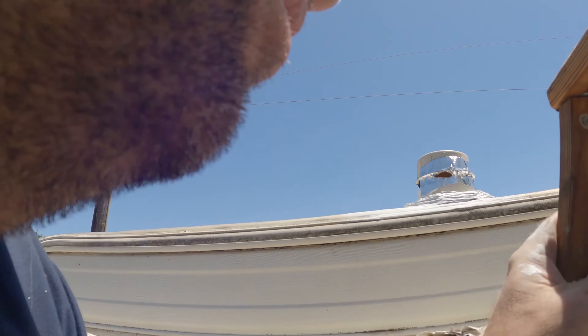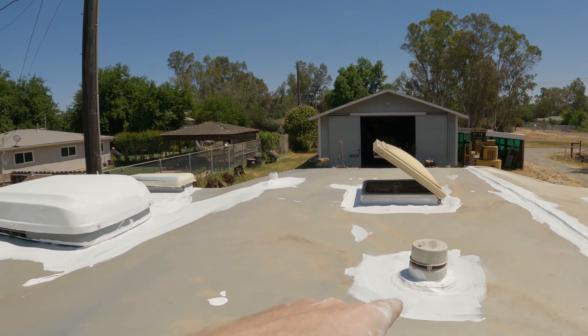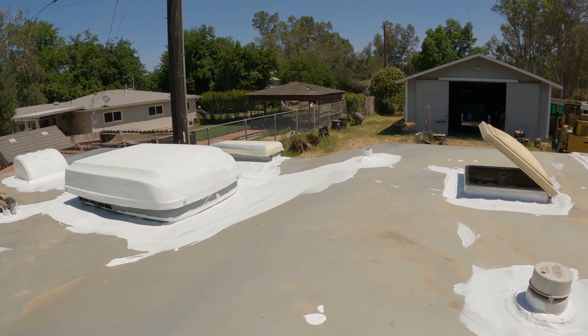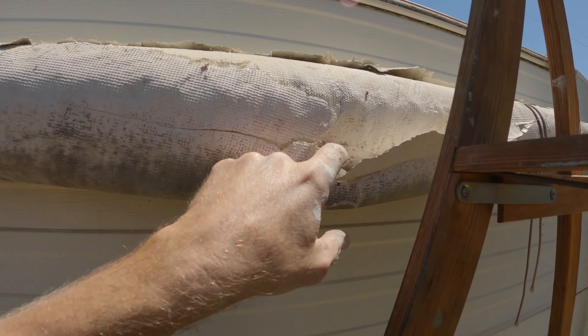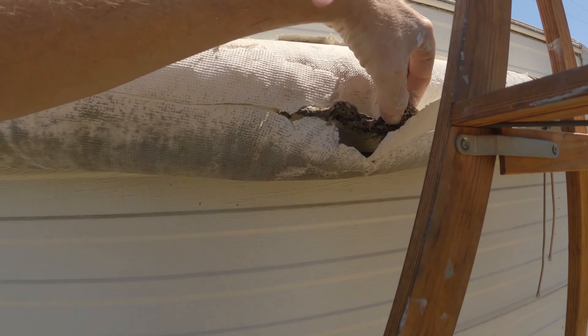It was too hot to keep the camera rolling while I did some of the sealing, but all around the things I sealed, that one was the main culprit right there. This little awning has seen better days. Look at this — wasp's nest.